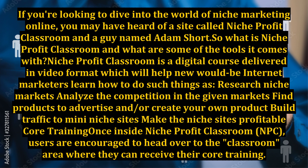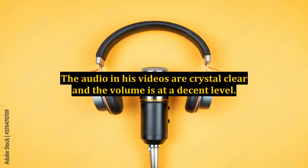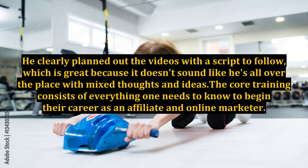Once inside Niche Profit Classroom, users are encouraged to head over to the classroom area where they can receive their core training. The core training consists of a number of modules containing videos and documents which they can view and download. Adam Short is the voice behind the videos. The videos are of high quality, the audio is crystal clear, and he clearly planned them out with a script, so it doesn't sound like he's all over the place with mixed thoughts and ideas. The core training consists of everything one needs to know to begin their career as an affiliate and online marketer.